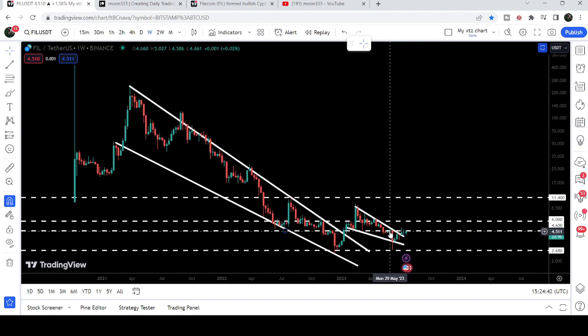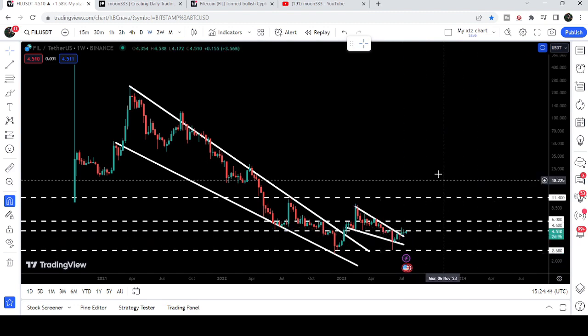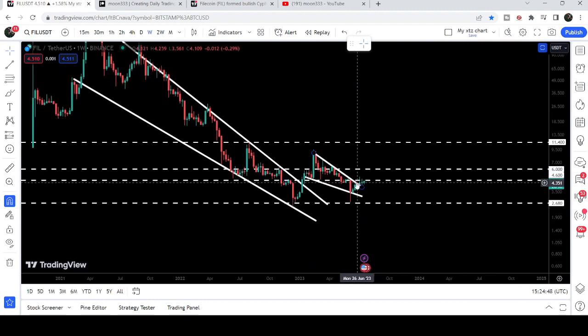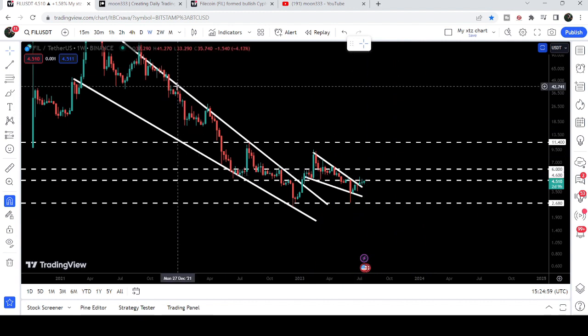Recently, almost two weeks ago, we also broke out the resistance of this newly formed smaller falling wedge pattern. However, there is another resistance slightly above the resistance of the smaller falling wedge — that is at four dollars and sixty cents. In fact, from four dollars and sixty cents to six dollars is a very strong resistance zone.